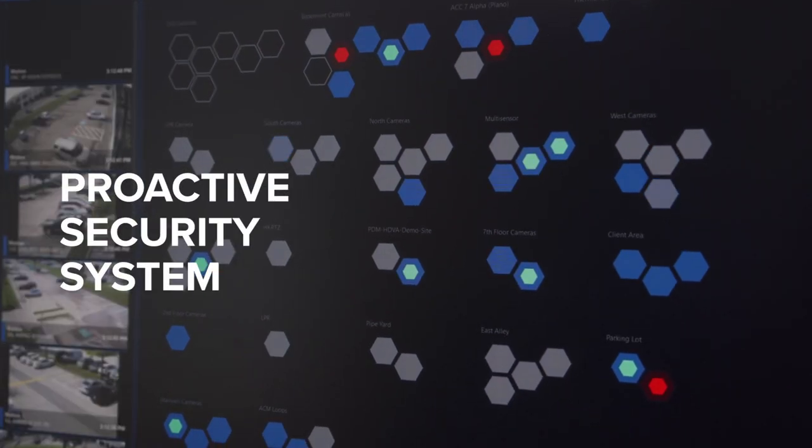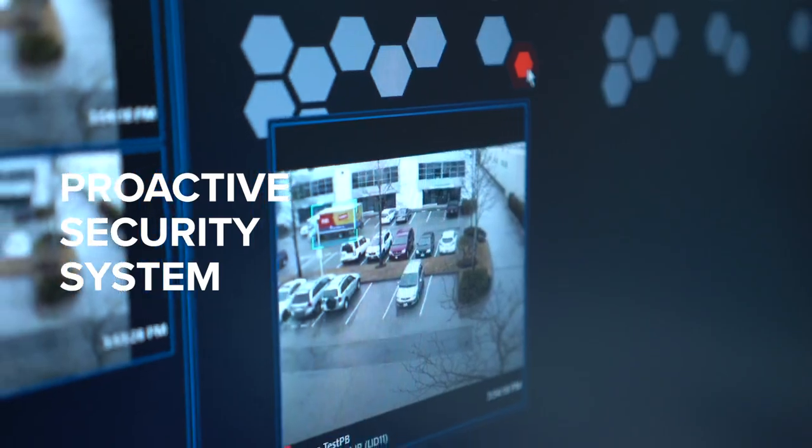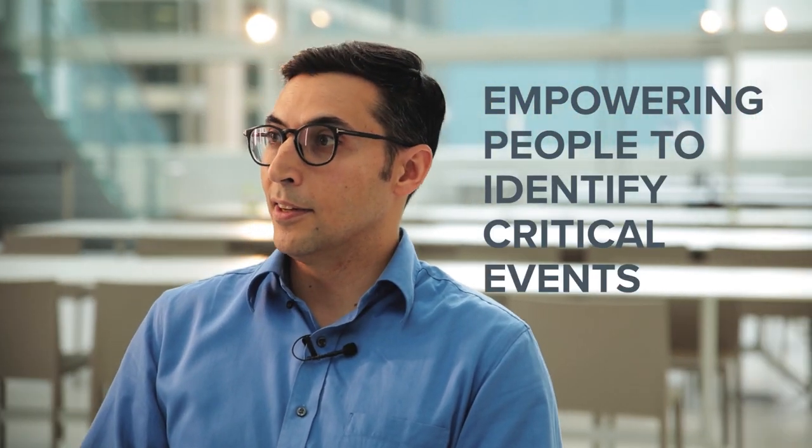This is just the beginning as we evolve our H5A camera line with additional object classes that we can detect — that's only going to move the system and expand it to become even more proactive and not just a reactive video security system. By doing this we're actually empowering people to be able to identify critical events in their sites and be able to take action quickly.